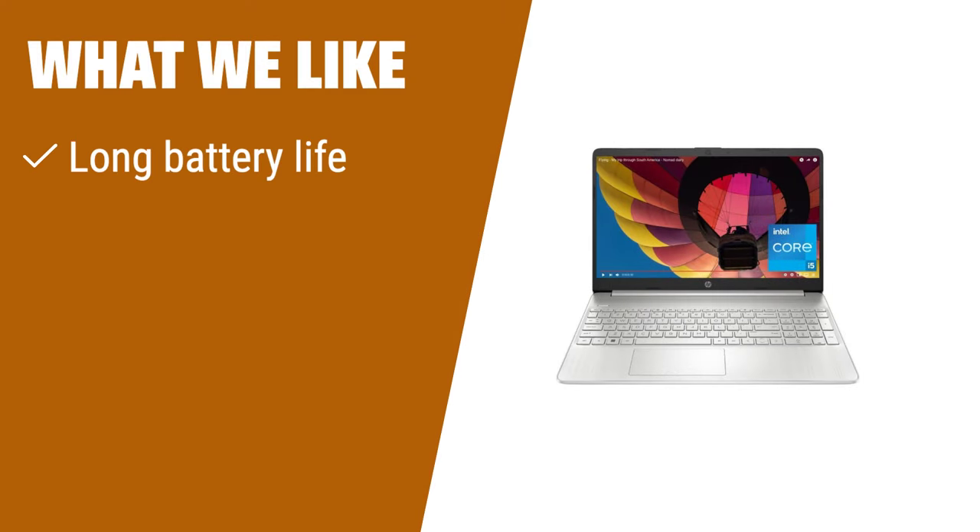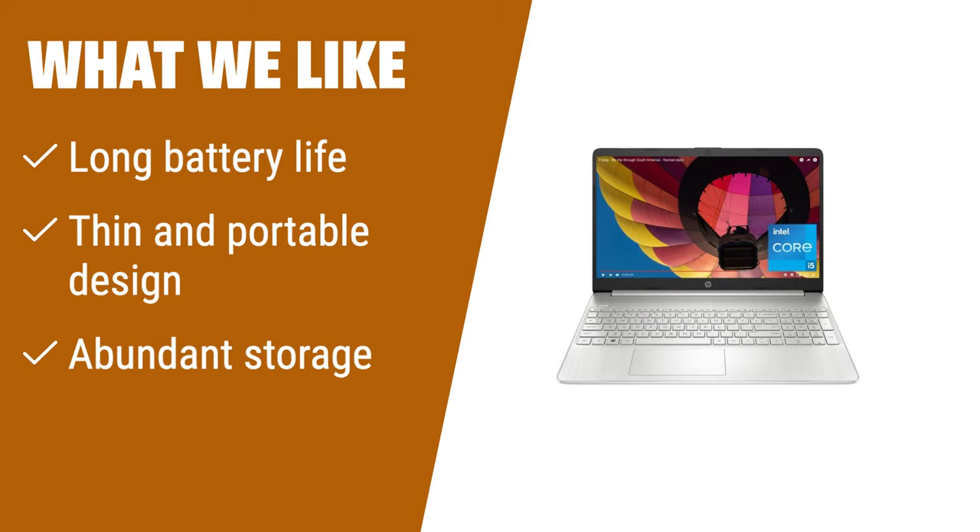What we like: Designed for productivity and portability, this HP 15.6-inch laptop features a long battery life, a thin and portable design, and abundant storage for all your photos, videos, and documents. Whether you're working from anywhere or enjoying entertainment on the go, this laptop is perfect for you.